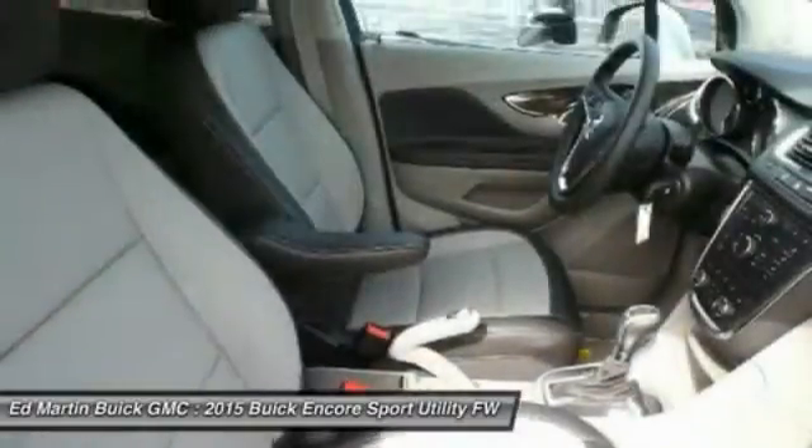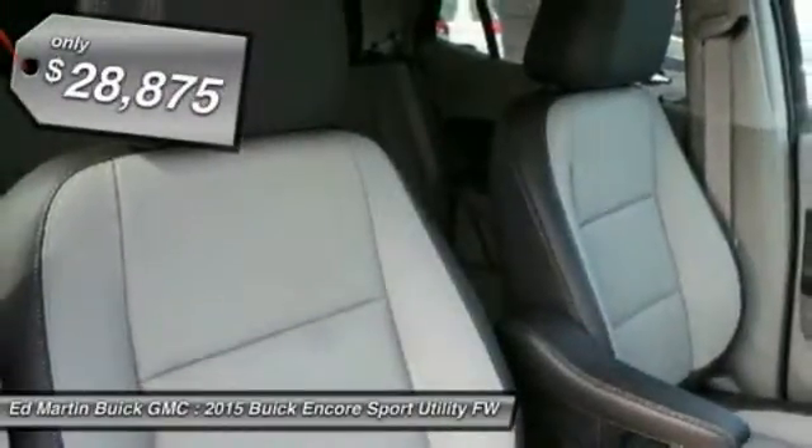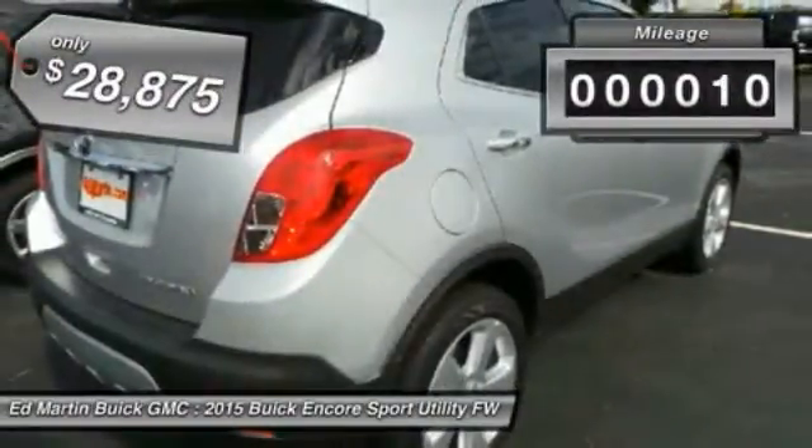Standard features that would make any car owner smile, and is priced below $30,000. This vehicle has less than 100 miles.